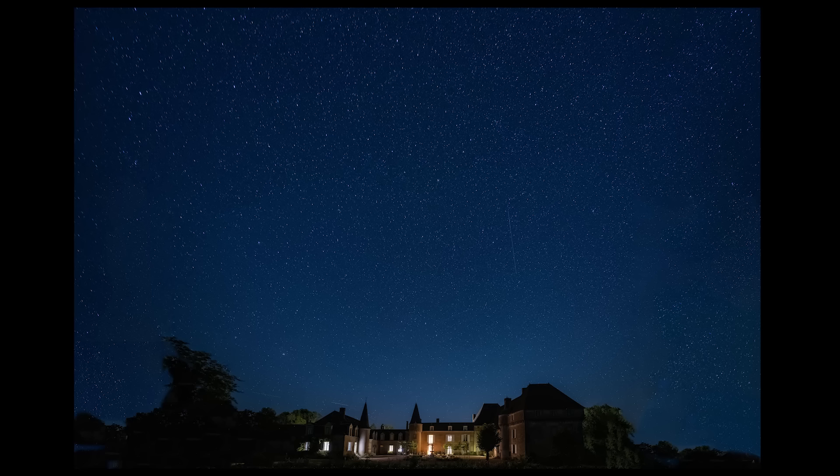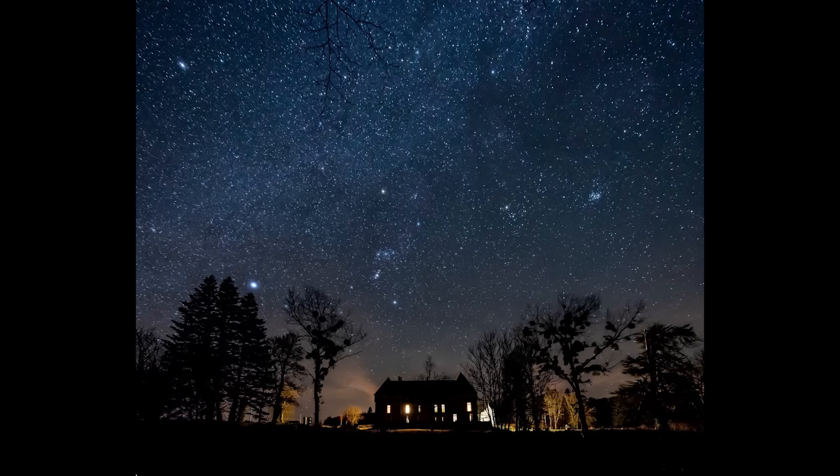It's incredible to think that through all those hundreds of years, through all that turmoil, that change, all that innovation, people have been standing here on this very spot, looking up at the stars, and being as mesmerised as I am today.